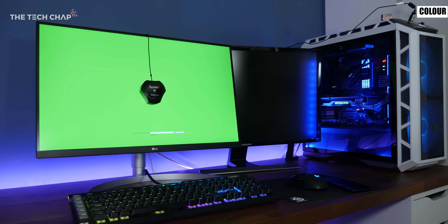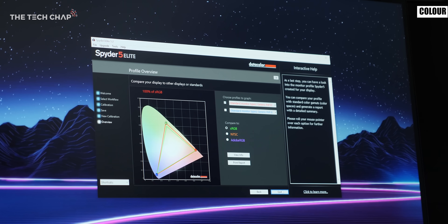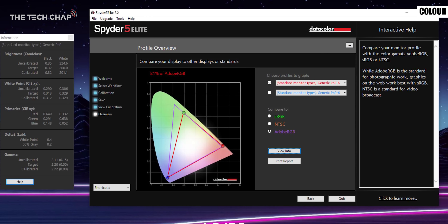That bit colour depth indicates how many shades of colour a monitor can display, and how accurate that is we test against things like sRGB and Adobe RGB. Generally for the average user I would look for anything that's over 90% sRGB and over 70% Adobe RGB, although of course the higher the percentage the more accurate it will be.